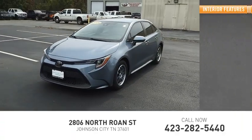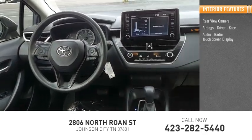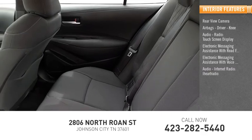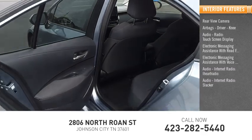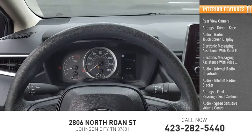Inside you'll find a rear-view camera, airbags — driver and knee — audio radio, touch screen display, electronic messaging assistance with read function, electronic messaging assistance with voice recognition, audio internet radio including iHeartRadio and Slacker, front passenger seat cushion airbag, audio speed-sensitive volume control, and multifunction display.